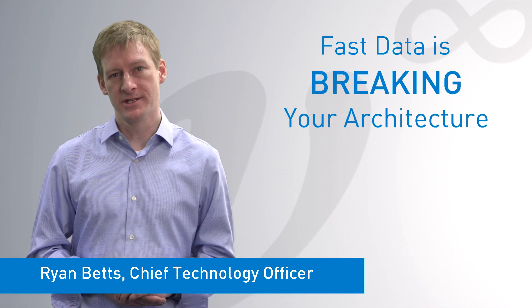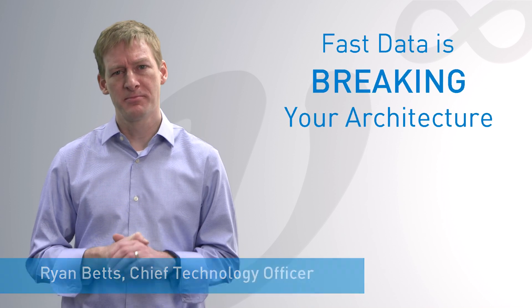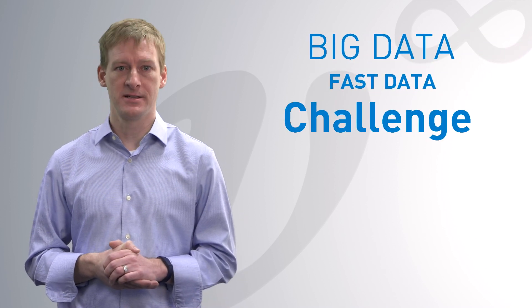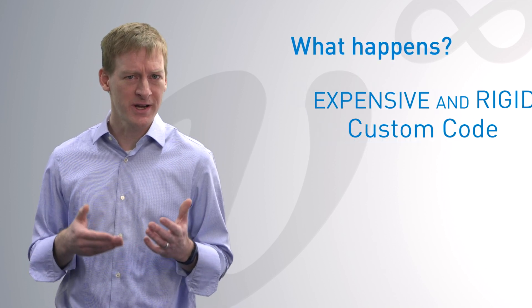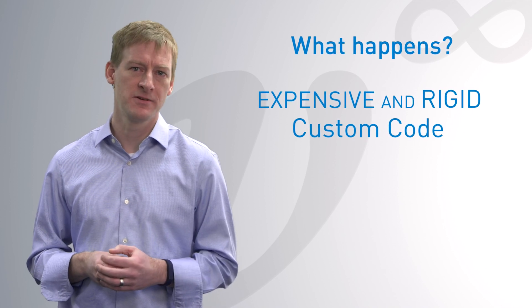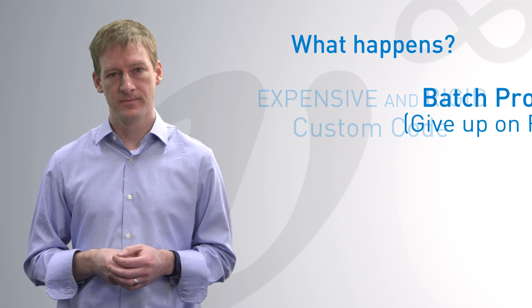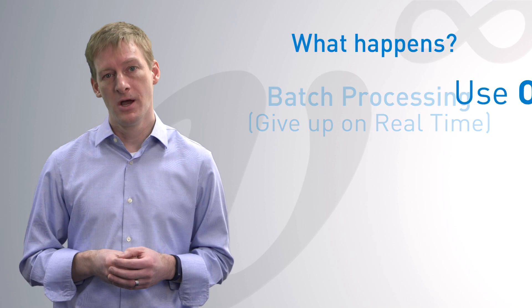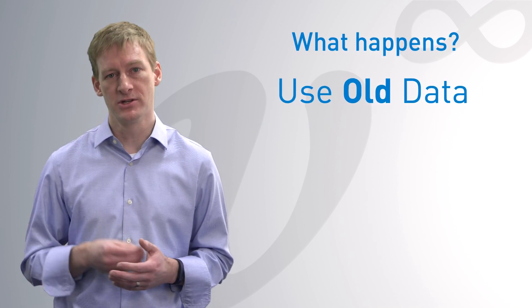Fast data is breaking your architecture. The problem is that legacy database solutions were not built to scale to the volume and the rate of today's big data fast data challenge. So what happens when your database is too slow? You add complexity, like caches. You write custom code that is expensive and rigid, that doesn't allow complex decisions or ad-hoc interactivity. You settle for batch processing and give up on real time, or use old data to make decisions, hoping the competition isn't doing a better job.